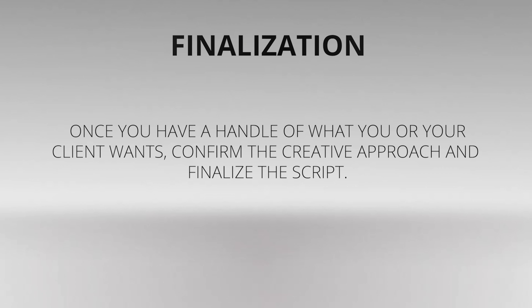Figure out what kind of budget you or your client can set aside for the project and be upfront about the limitations. You can then work backward from there to come up with a creative treatment that fits the client's wallet. Once you have a handle on what you or your client wants, confirm the creative approach and finalize the script. When the script is locked, do the research to deliver a realistic market value budget that reflects your commitment to the professionalism required to do a first class job.